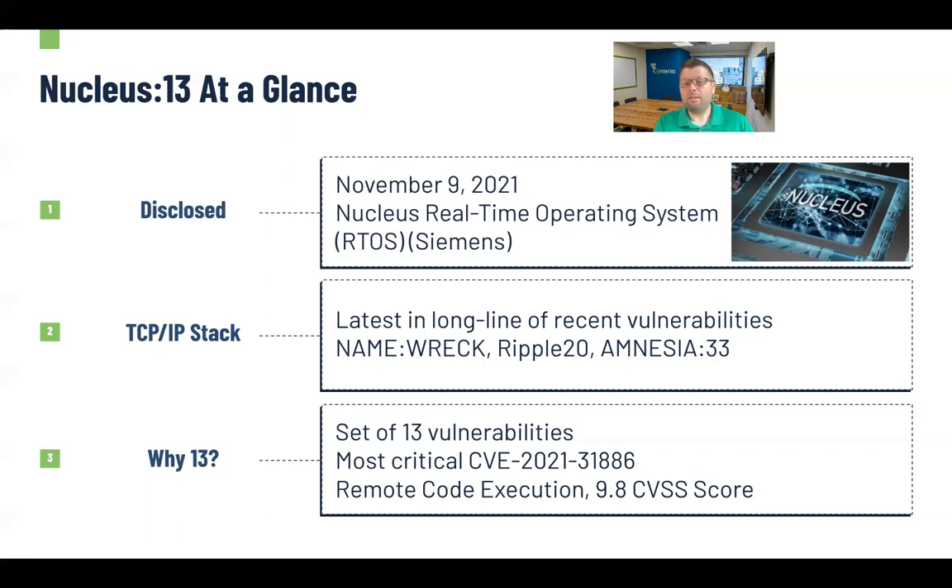That one in particular is very, very bad. It allows for things like remote code execution, and on a 10-point scale has a 9.8 CVSS score, which means really high likelihood, really critical exploit, really bad impact if it is exploited. On a scale of 10, that's about as high as you're going to see for something this nasty.